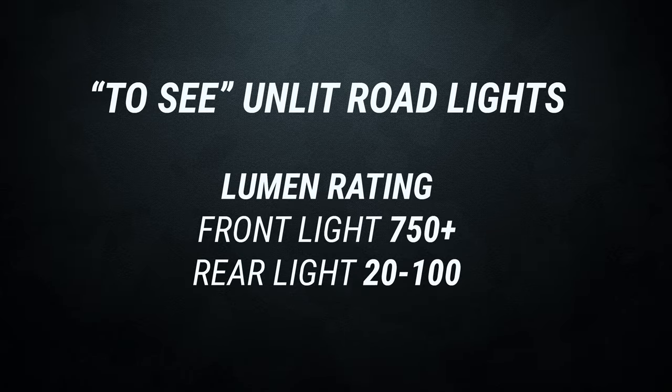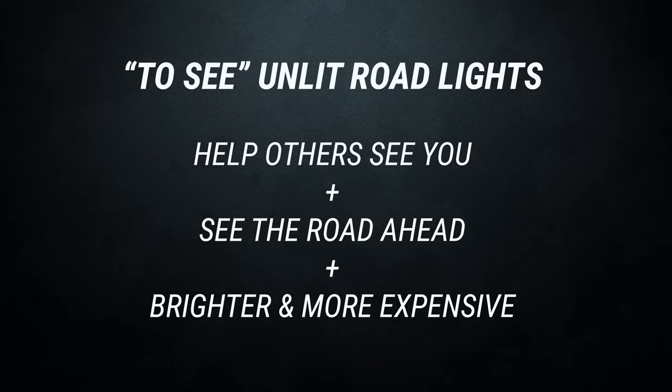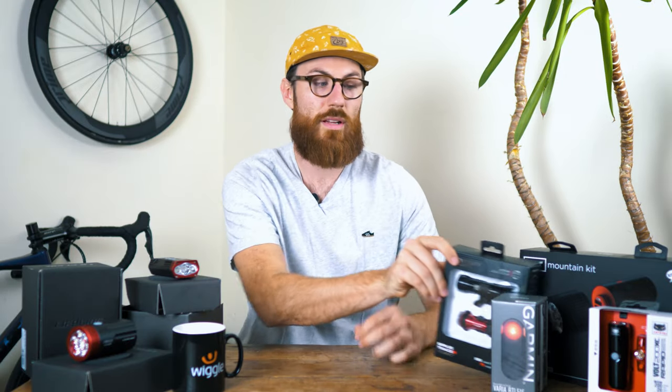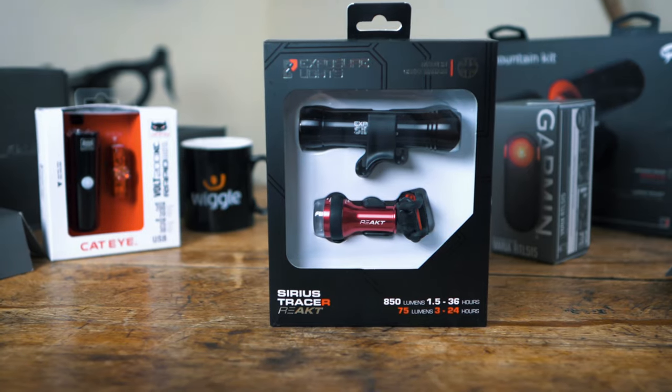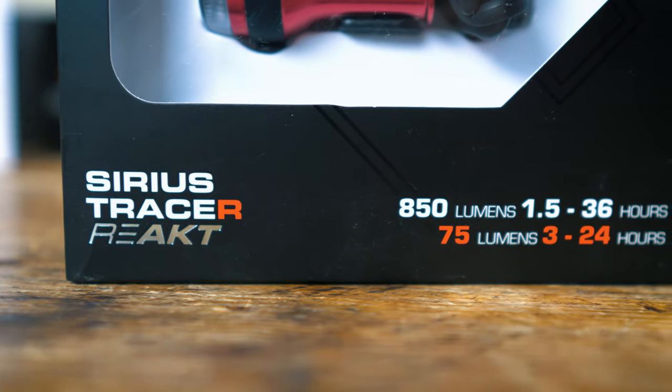If you're riding on unlit roads, we recommend using a front light with a minimum of 750 to 800 lumens. You can get away with using a less powerful front light, but you're not going to have great vision of the road in front. It's just going to be more fun and give you more confidence when you can see the road ahead clearly, as well as making you more visible and safer. A really good example of the sort of light for this riding is the Exposure set — it comes with an 850 lumen front light and a 75 lumen rear light.